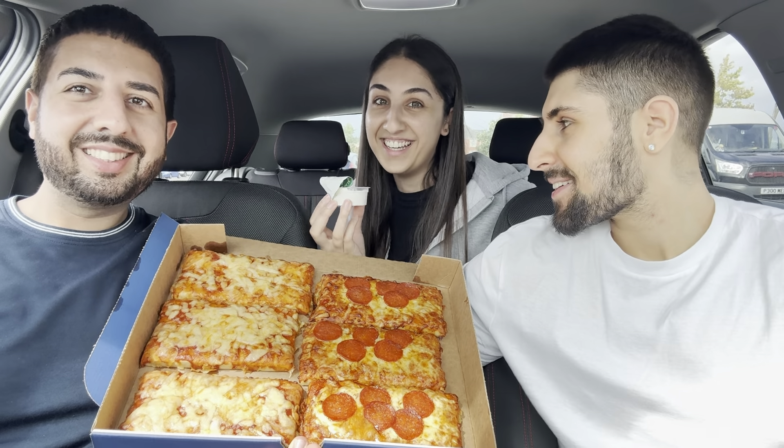We're also trying the garlic and herb dip — this costs an extra 40p if you want to get it. So this whole thing was about £9.19: £7.99 with the deal and 40p a pot of sauce. We've got three sauces and it smells delicious. Do you reckon it'll be better than Domino's? That's what we've got to judge it on.